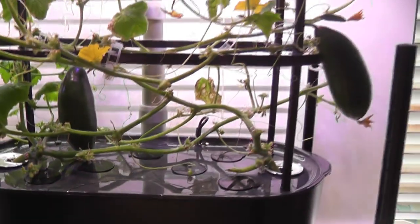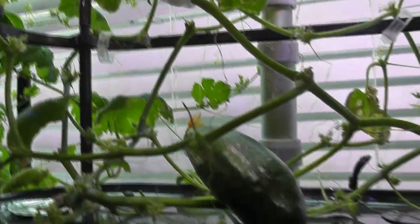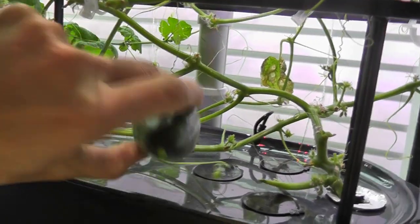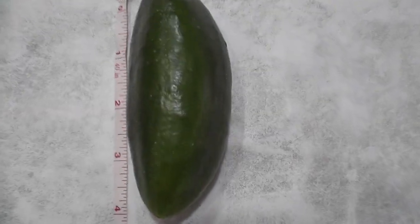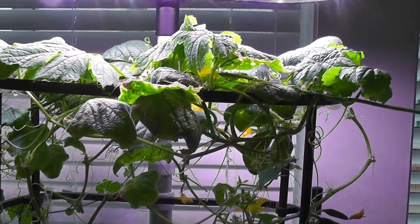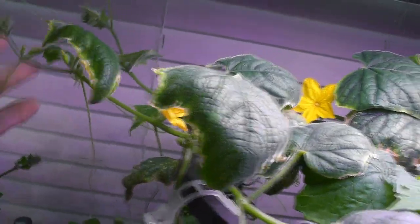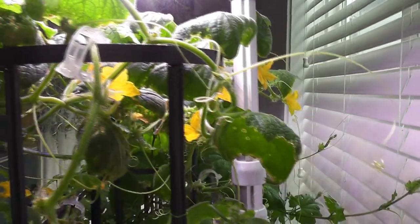Day ninety-two, one more cucumber is ready to harvest. Look at this beauty — it is four inches tall and one and a half inches wide. Though the plants are still surviving, I don't see a lot of new development. It is super slow in producing new flowers these days, and I haven't seen any female flowers in the last ten days. But I am not giving up on these plants yet — I will keep them as long as they survive, even if they are not producing any cucumbers.